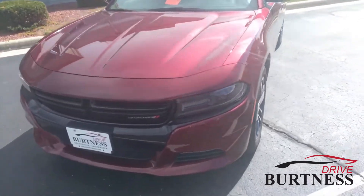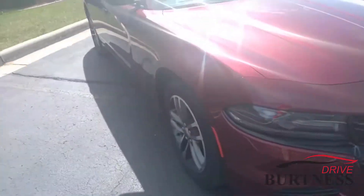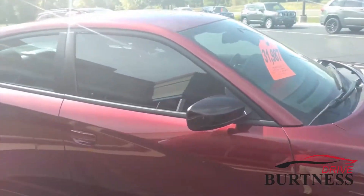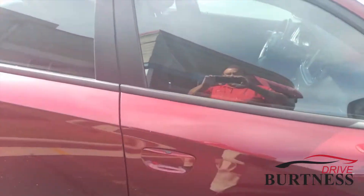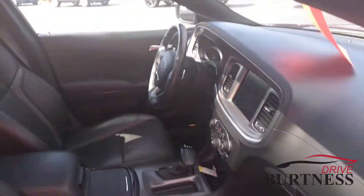Hey everyone, this is Matt Miller here at Burtness Motors in Whitewater. I want to give you a quick walk around on the 2020 Dodge Charger we have here on the lot. This one is an SXT, very clean interior, really nice sunroof. This is an all-wheel drive model, so it'll get you around year-round.